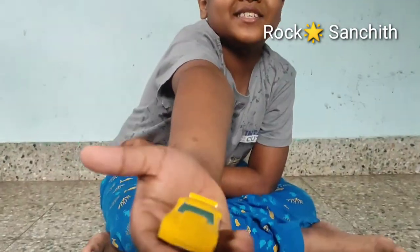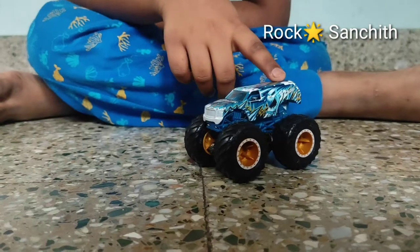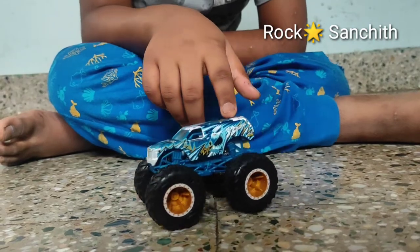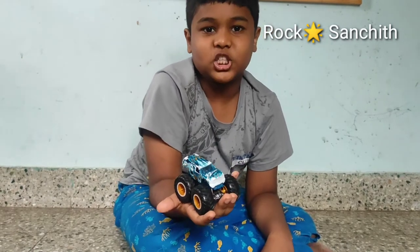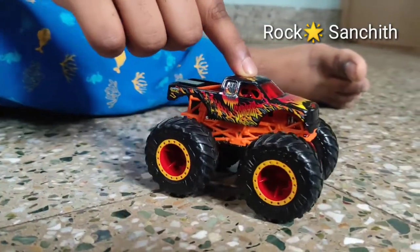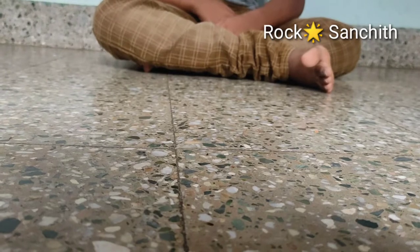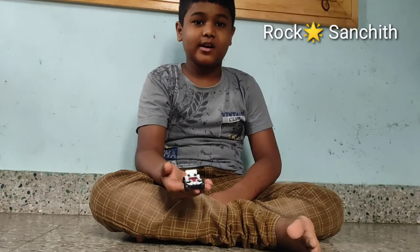This car's name is Sulcan Tracker. This car's name is Monster Truck. This truck's name is Coucher Monster Truck. This car's name is Blade Rider.